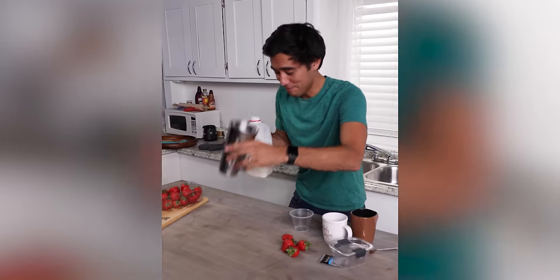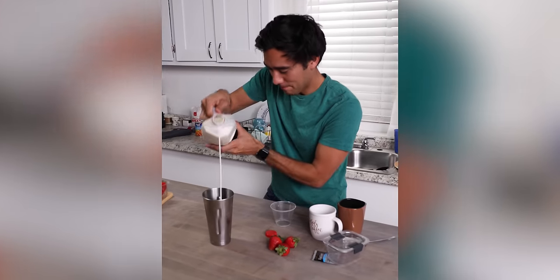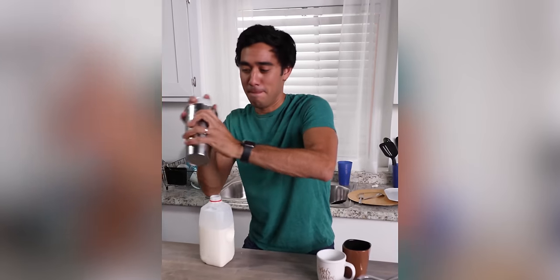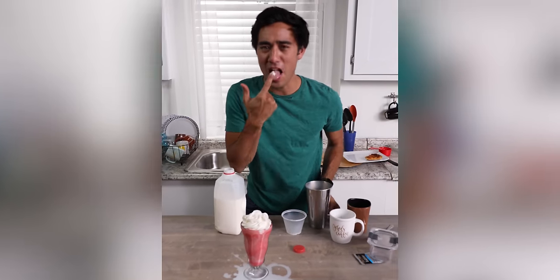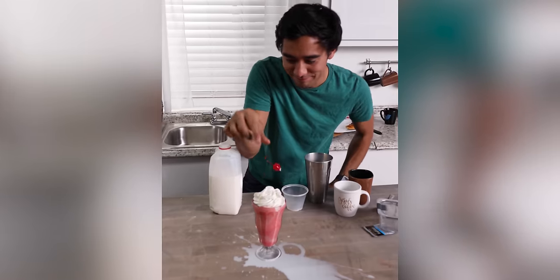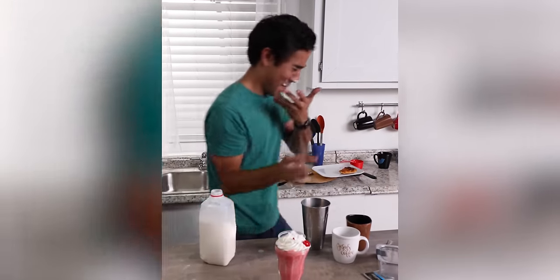So pay very close attention. You're going to take some milk, then you're going to take some strawberries. Give it a little shake and get a milkshake. Mmm, it's good.